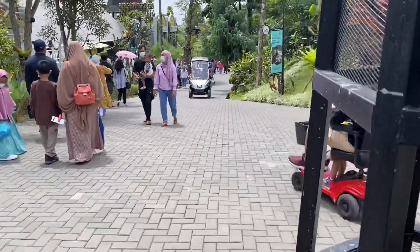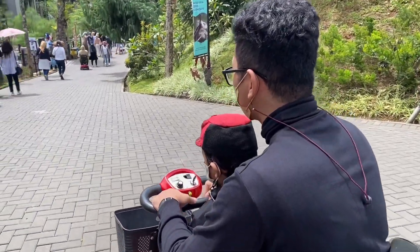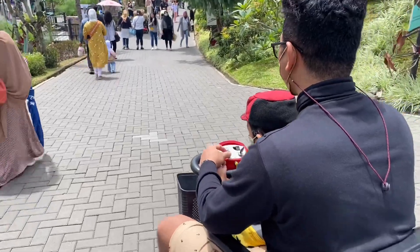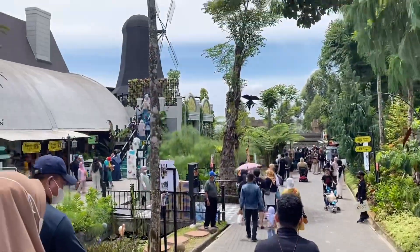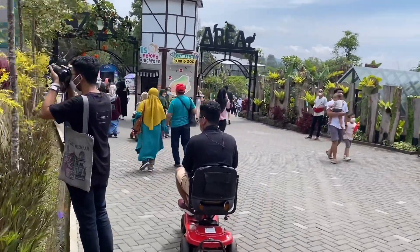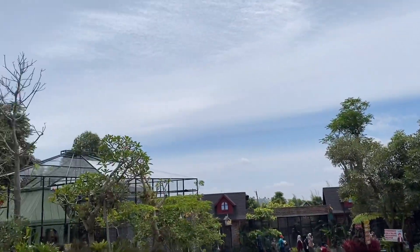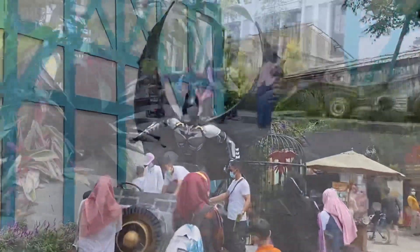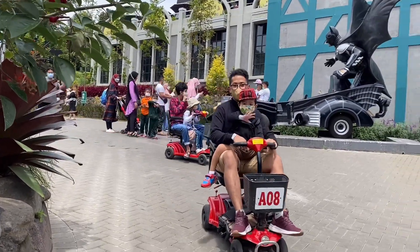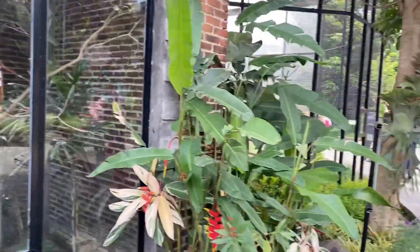Saatnya berkeliling, let's go! Eskooter ini ada kuncinya, jadi kalau kalian mau berhenti tinggal cabut kuncinya aja, aman gak akan dipakai orang. Disini juga banyak spot foto, ada Batman juga nih, pasti anak-anak suka.